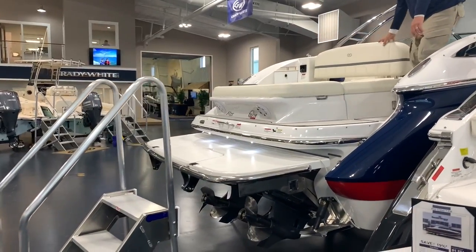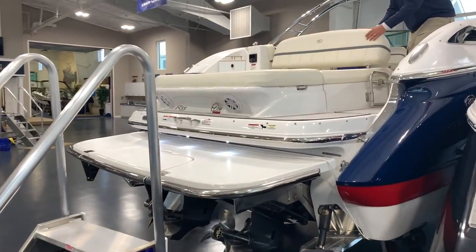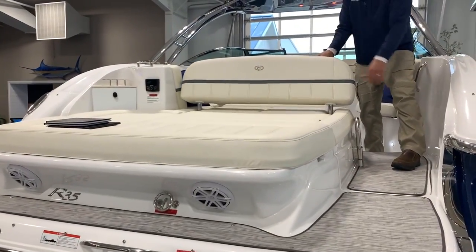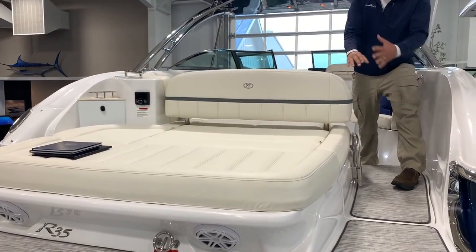As you come forward into the boat, we have a massive sun pad here for several people. It has multiple positions including another backrest that comes up for different seating positions.